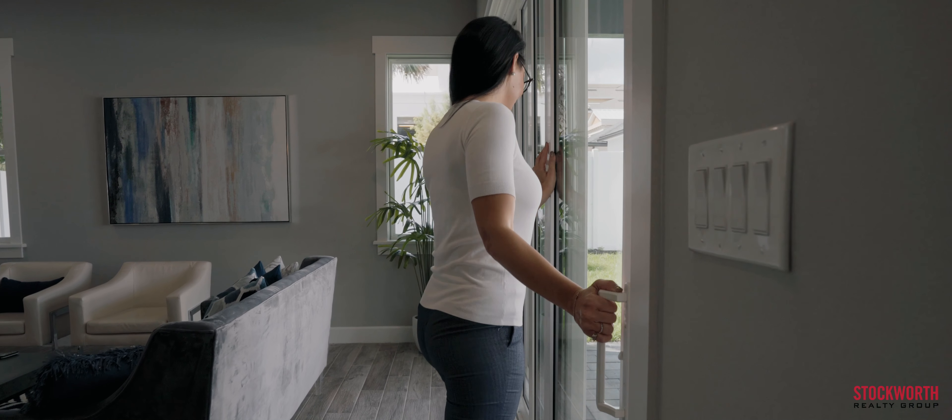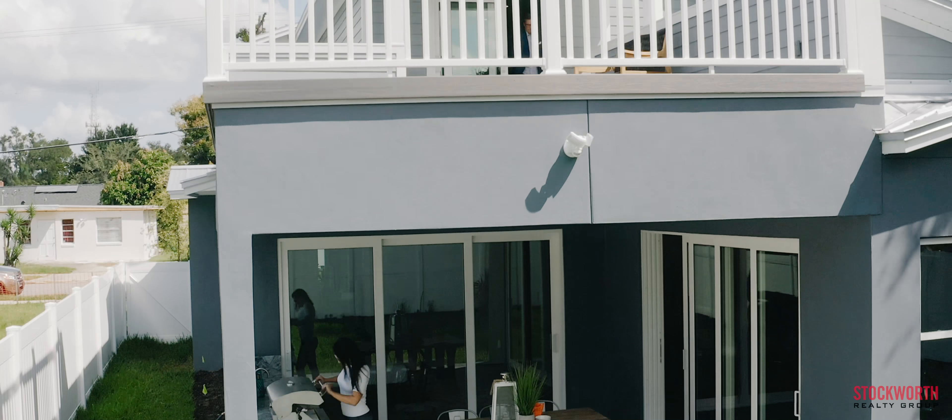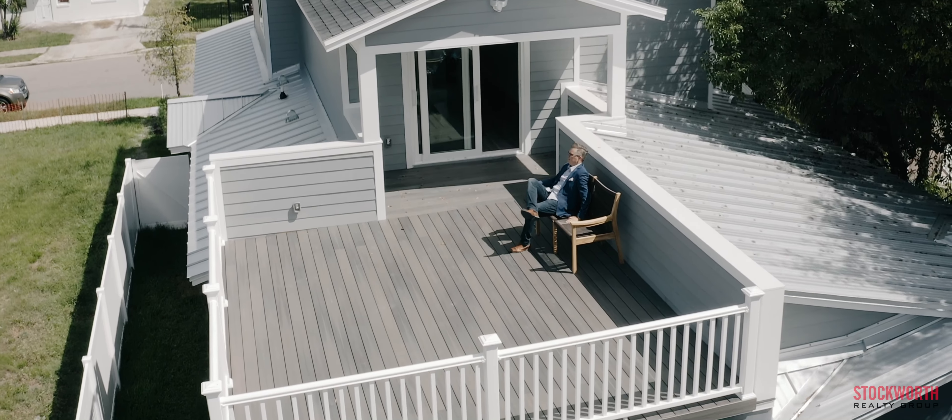Entertain friends and family on the large covered lanai with the summer kitchen, or upstairs on your 300 square foot private sun deck.